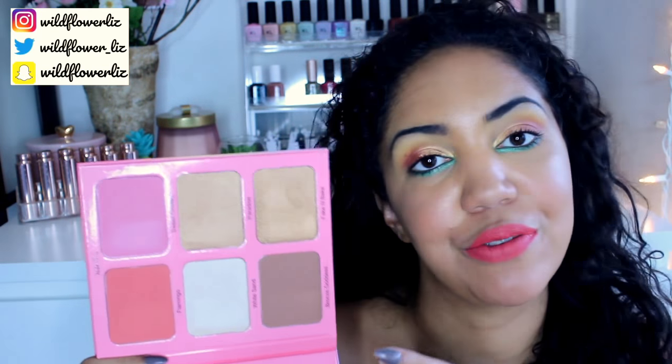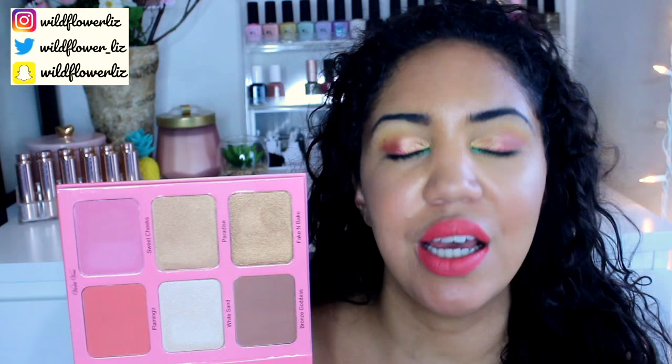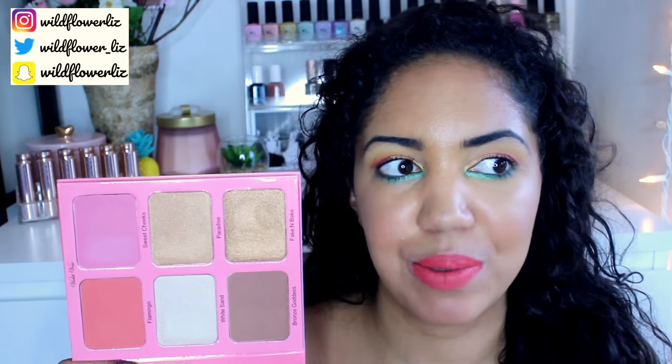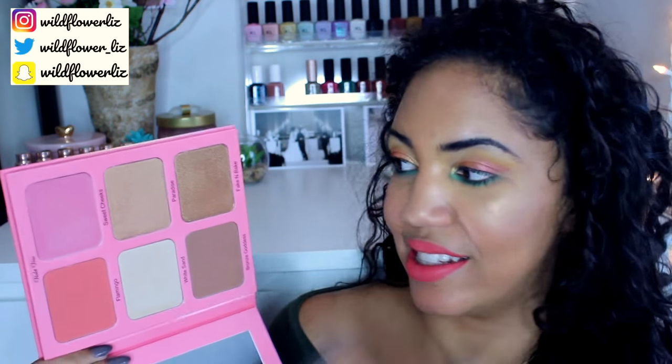I did film a first impression on this — pretty much this look but with a different lip color. That'll probably already be live when you see this. When I unboxed it I realized it had blushes and bronzers as well as highlighters, and I was really happy to find that.